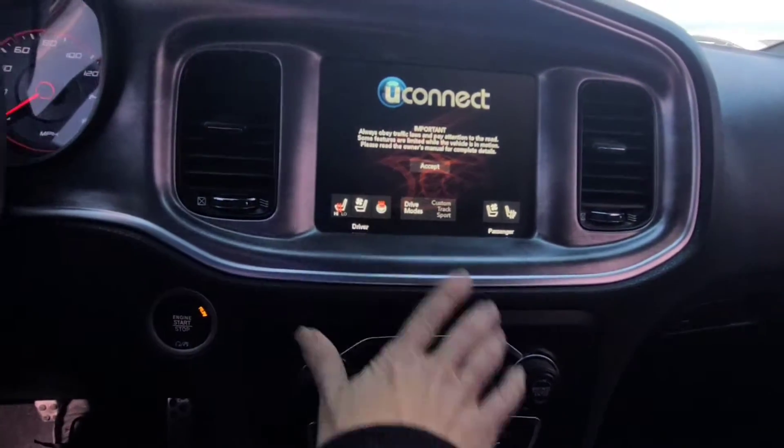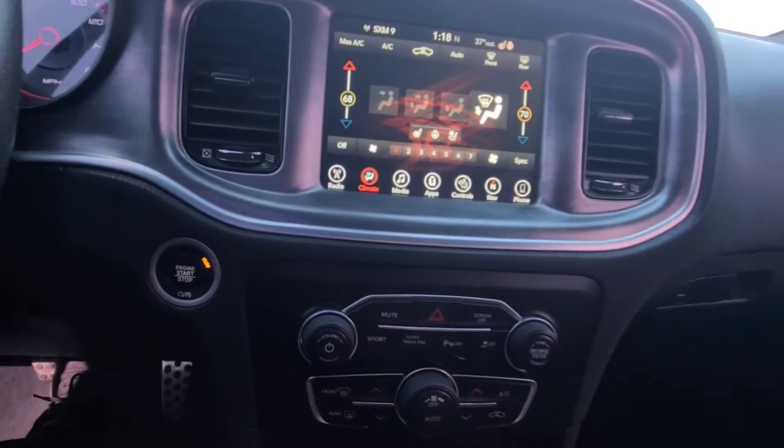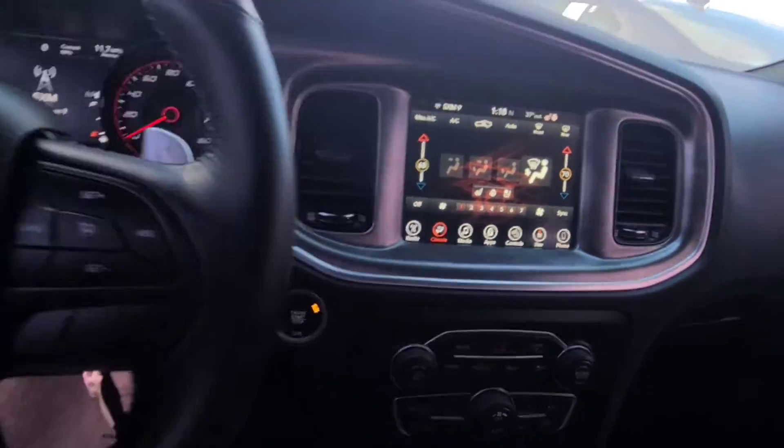We got heated seats, heated steering wheel, air-conditioned seats. I'm going to just move the car a little bit.